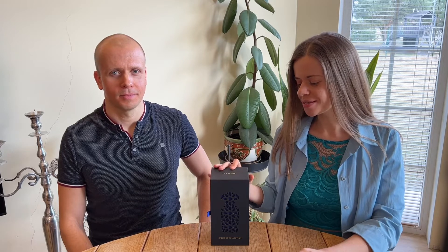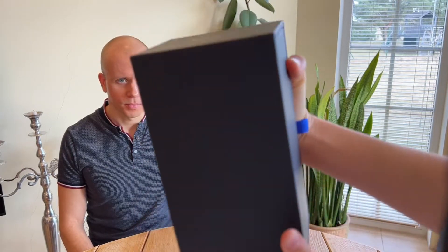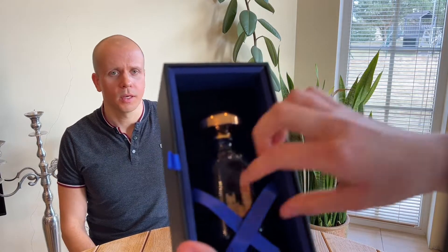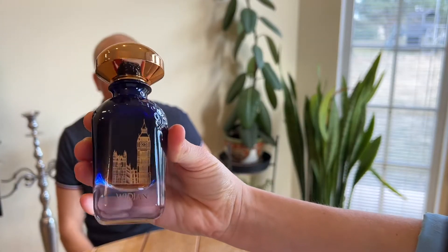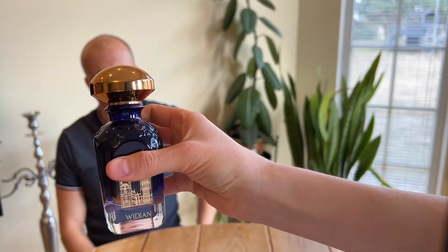Today we'll talk about Widian's fragrance London. It's one of our most favorite fragrances of all time. It has a very beautiful presentation — the box is very beautiful and large. We love the dark blue color in it. It kind of reminds us of Serge Lutens' presentation. The bottle looks absolutely stunning with a golden cap, and the color of the bottle itself is amazing — dark blue, purple.